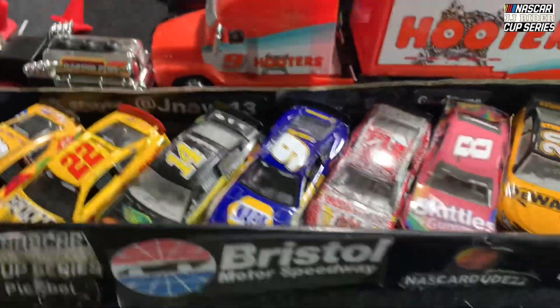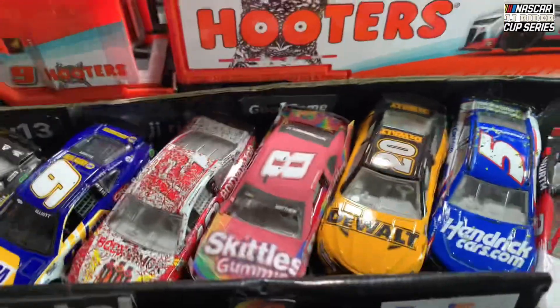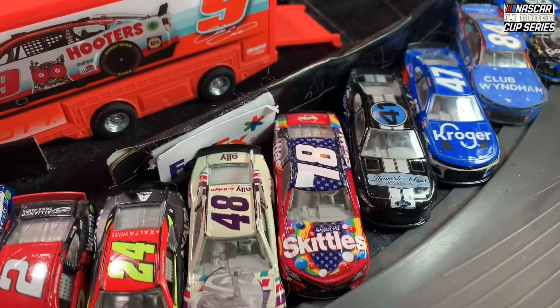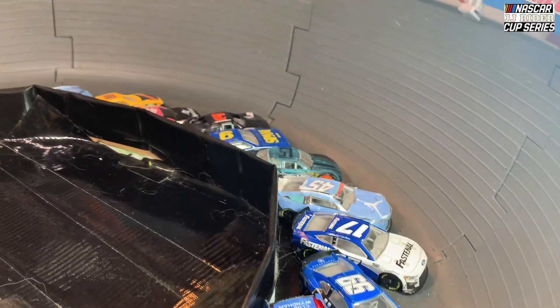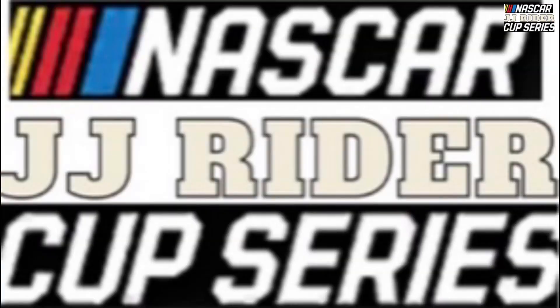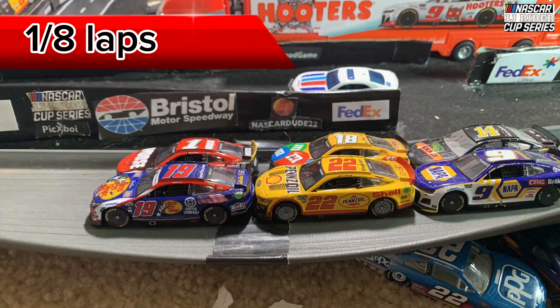We're about to hit green. Here's everyone once again, about to get ready here at the Bristol Road Course. This should be interesting — we've never raced here before, except a little Ross Chastain practicing. If you'd like a JJ Rider Cup Series ride for Season 2, tell me in the comments below. And here we go — green, green, green!